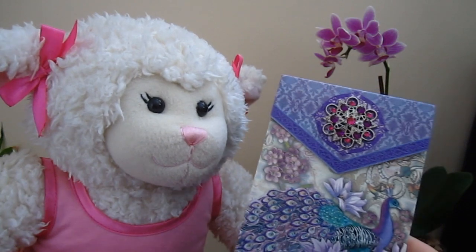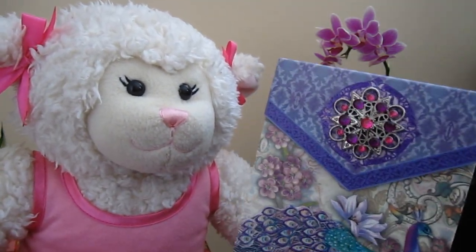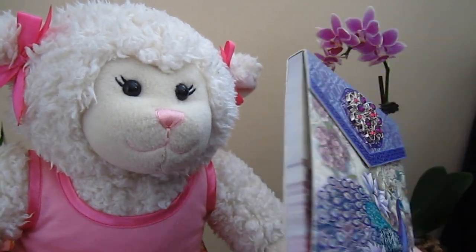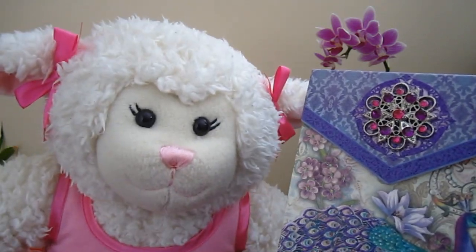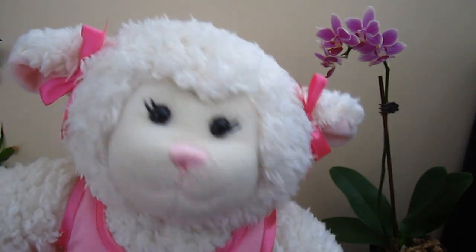There it is! It's got this jeweled little brooch on the front — see how it shines? It's got a peacock on it with some glitter, and it's got peacock paper on the inside. I use this for taking notes to remind me of things or writing notes to friends. Grammy gave it to me and I just think it's fantastic.